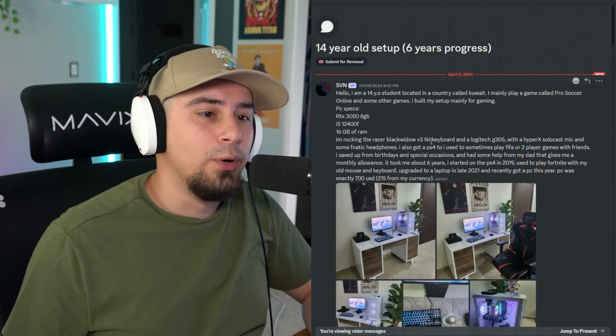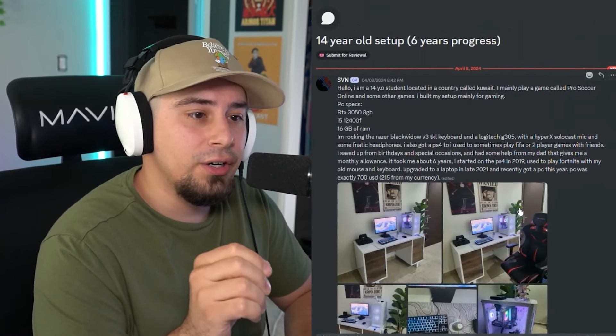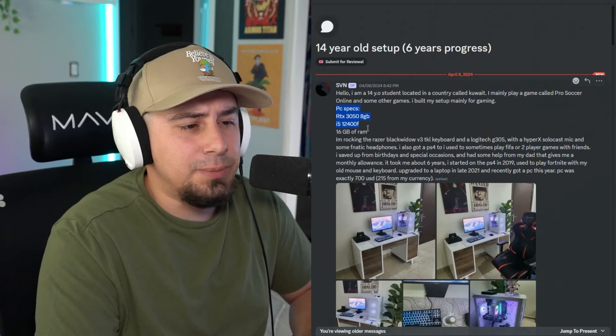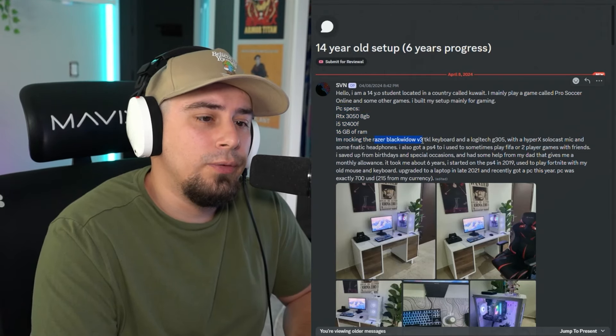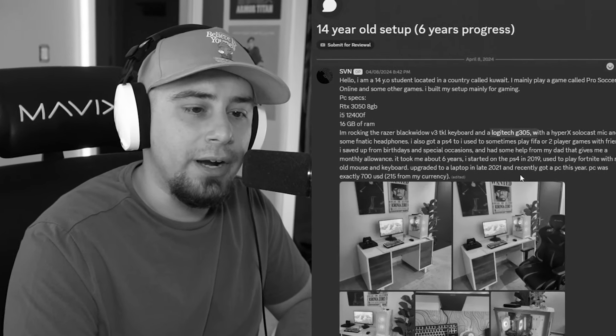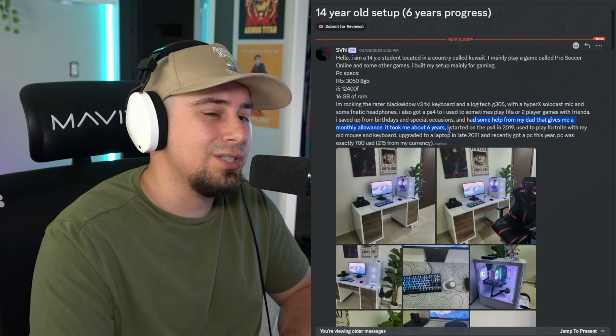This is SVN, a 14-year-old student located out of Kuwait. Their main game is Pro Soccer Online, and they play some other games. They built the setup mainly for gaming. Here are the PC specs. They're rocking a Razer BlackWidow V3, a TKL, and a Logitech G305. They had some help from their dad to build the setup from a monthly allowance, which took them six years to save up.